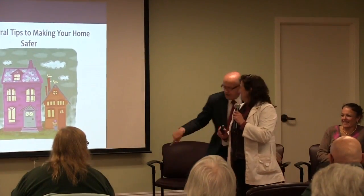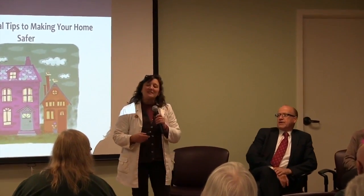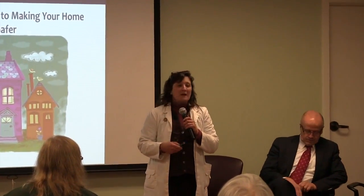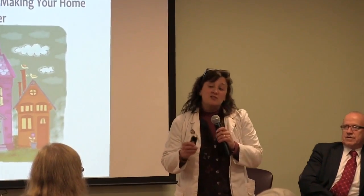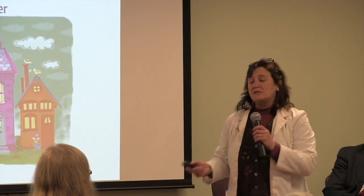So, some general tips. As Arthur had mentioned, there are many things that you can do to your home. We won't go into all of them today, but we're going to talk about some general things that even you can do to help make your house safer for somebody with dementia.